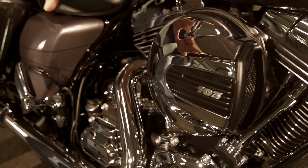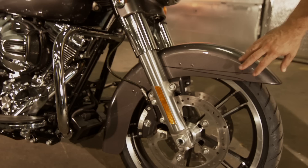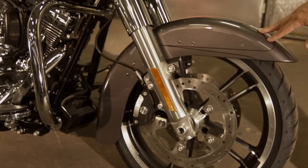We've got our new high-output 103 engine. You've got new cams and a redesigned new airbox, giving you more torque and power through the RPM range.